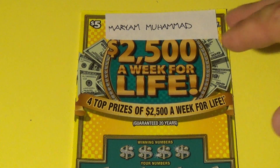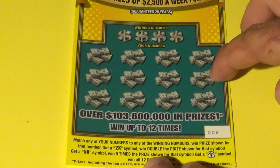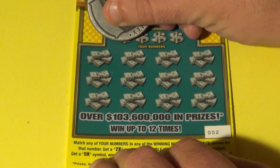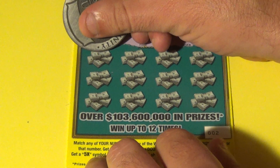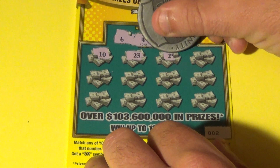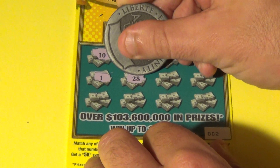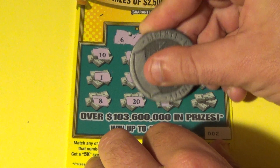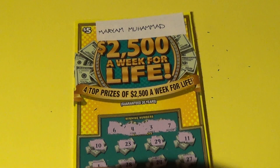Moving on to the two $5 '2500 a Week for Life' tickets. Maryam Muhammad has one of them — it's ticket 002. We want to match 20 numbers or find the 2x or 5x money bag, which is the win-all. Good luck, Maryam. We have a 6, 4, 3, and a 7. Then 10, 23, 29, 11, 1, 28, 24, 27, 8, and a 9. Sorry about that, Maryam — this one's a loser.